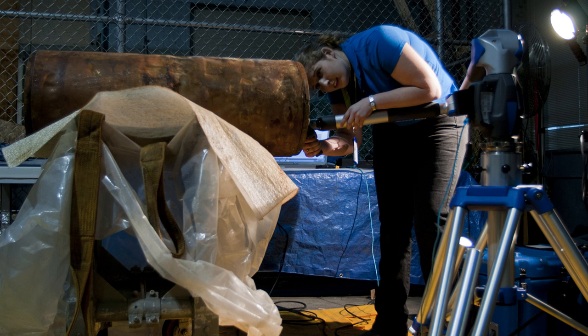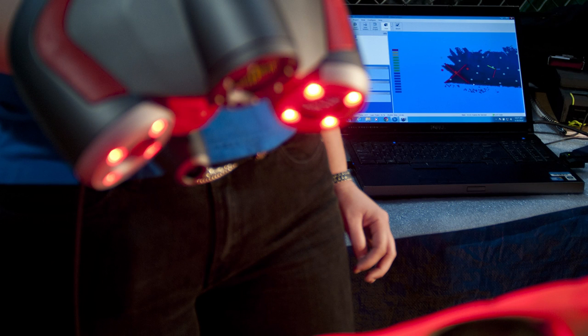3D laser scanning is a non-contact, non-destructive technology that digitally captures the shape of physical objects using light. The scan will capture the torpedo's exact size and shape into a computer as a digital 3D representation.